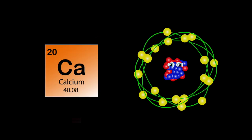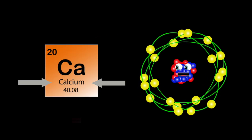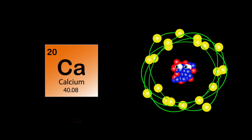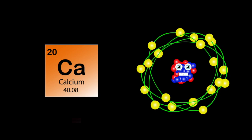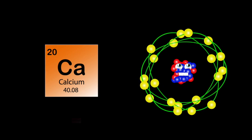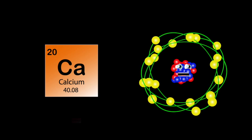Hello, I am calcium, I am found in bones and teeth. My atomic number is 20, atomic mass is 40. Ca is my symbol on my periodic square. I also have 20 electrons, in case you do care.